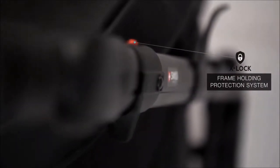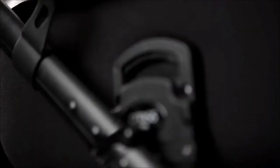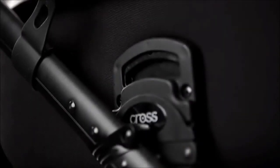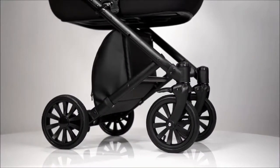The unique X-Lock system which the Annex Cross frame is equipped with prohibits the possibility of accidentally folding the stroller while walking, making it more pleasant and safe.